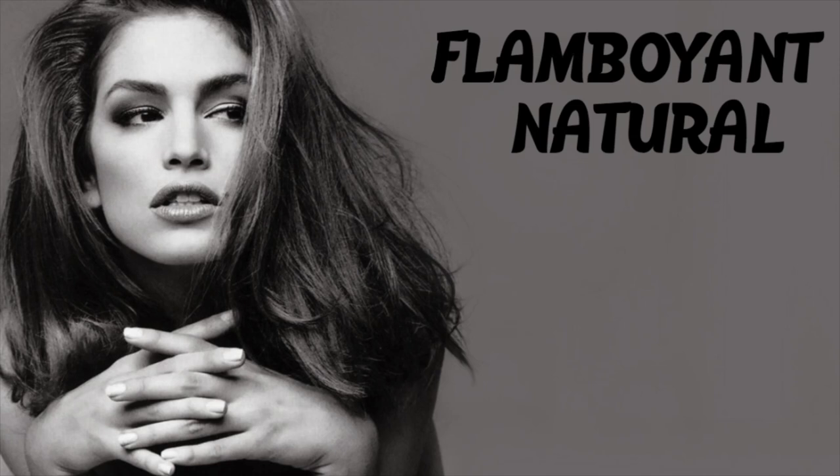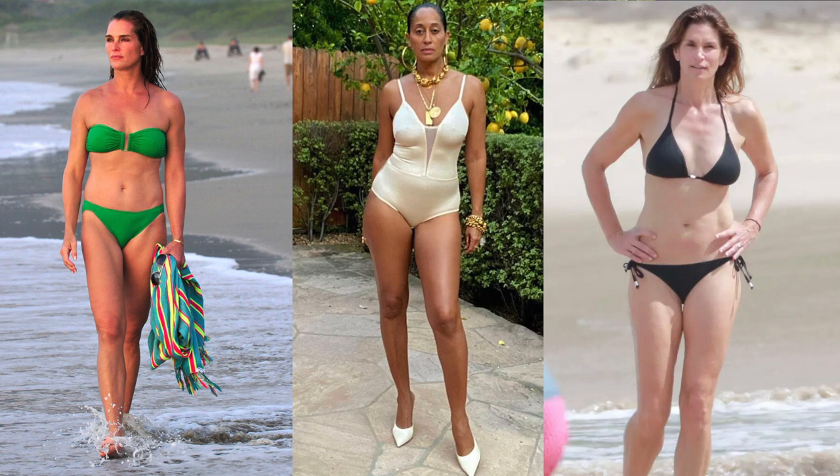Hello guys, so today I'm going to read you the description of a flamboyant natural body type from David Keeby's book Metamorphosis from the 80s. Note, the following information should be taken as a broad outline of what makes a flamboyant natural.